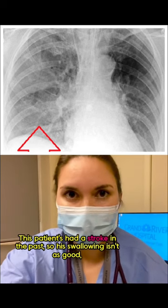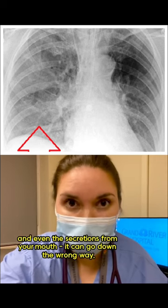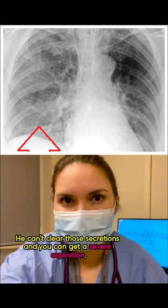This patient's had a stroke in the past, so his swallowing isn't as good. And even the secretions from your mouth can go down the wrong way. He can't clear those secretions, and you can get a severe aspiration.